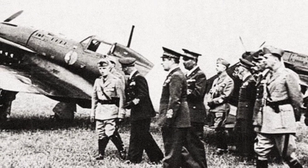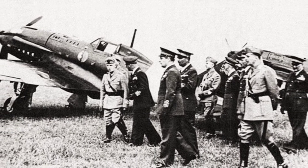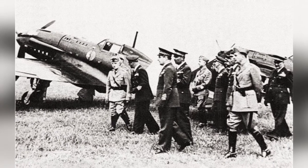A photo of King Vittorio Emanuel III of Italy checking out some new Re-2005 Sagittario fighters of the 362nd Squadron. The date of the photo is not known.